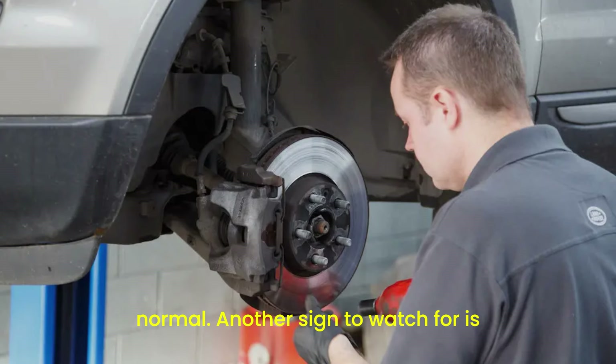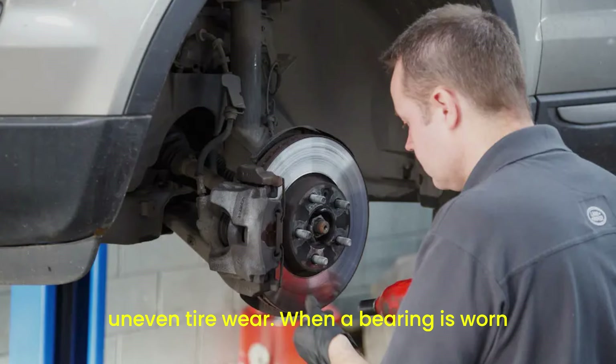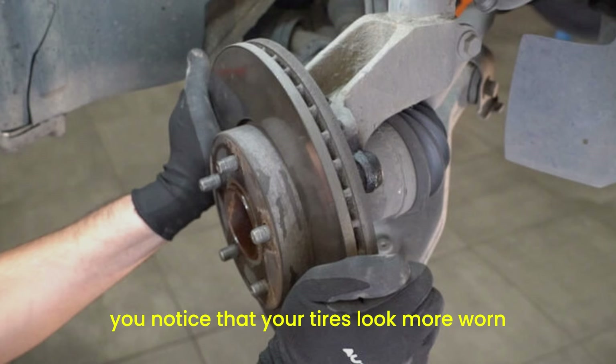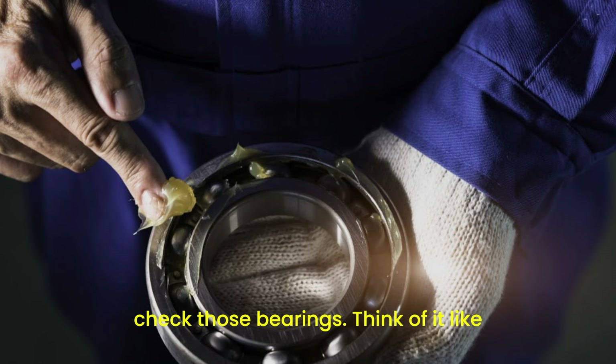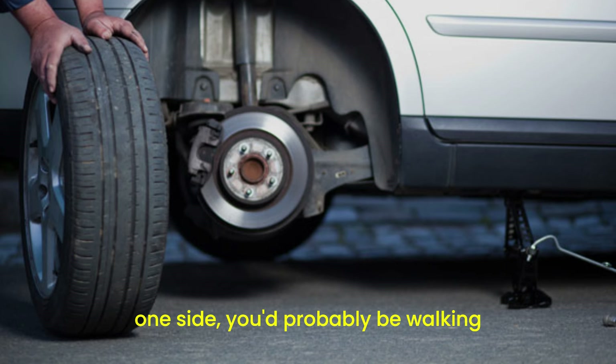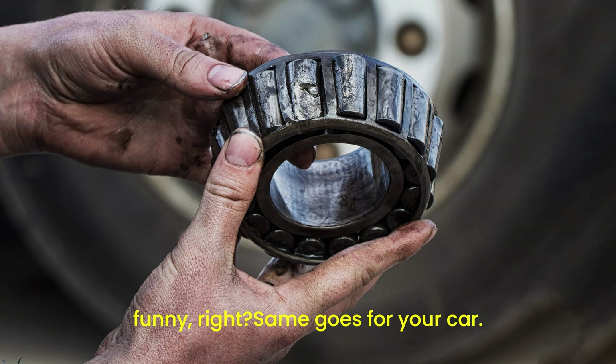Another sign to watch for is uneven tire wear. When a bearing is worn out, it can cause the wheel to wobble, leading to tires wearing out unevenly. If you notice that your tires look more worn on one side than the other, it's time to check those bearings. Think of it like this: if your shoes were worn out more on one side, you'd probably be walking funny, right? Same goes for your car.